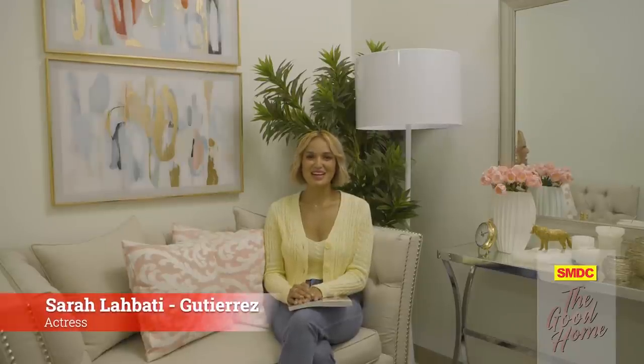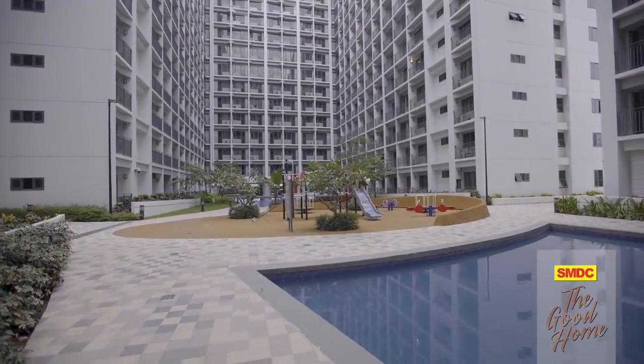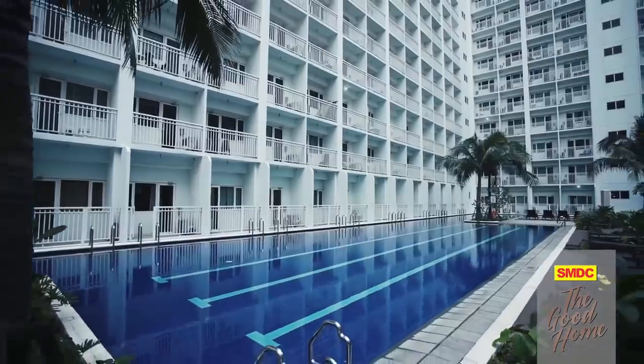Our homes are a reflection of our desires and taste, but more than having a stylish home, it is everyone's dream to create a personal sanctuary that would enable us to live meaningfully. I'm Sarah Labati Gutierrez, coming to you from the SMDC Shore 2 Residences, where you can experience a vacation lifestyle every day. This is The Good Home.